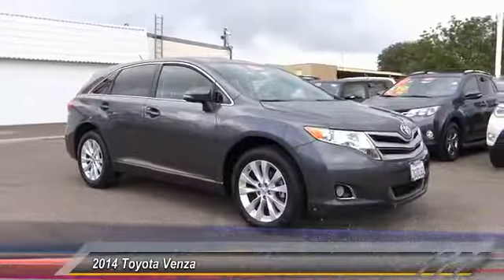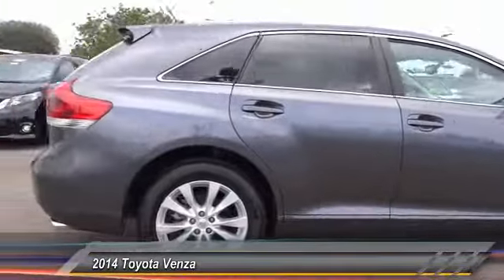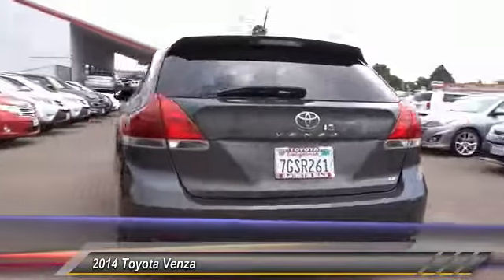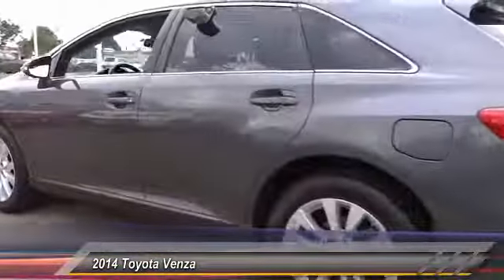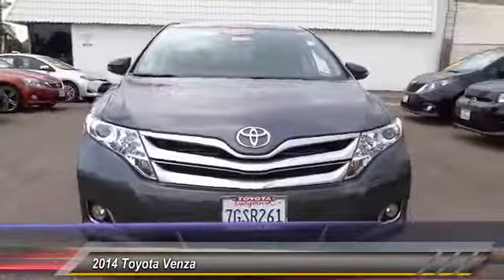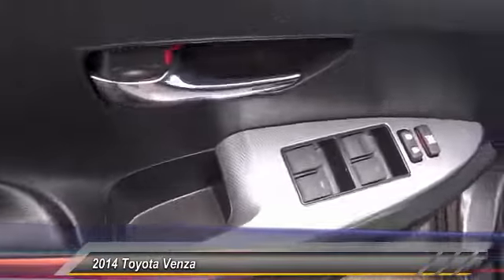The 2014 Venza. The Toyota Venza blends the attributes of a crossover SUV with those of a wagon. Venza boasts a spacious interior, a powerful and efficient engine, a pleasant driving demeanor, innovative interior storage, and strong crash test scores. You're more than one thing, so is Venza — and it is priced below $25,000.